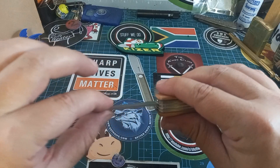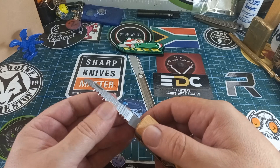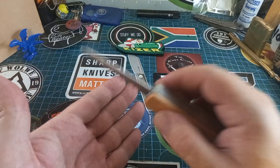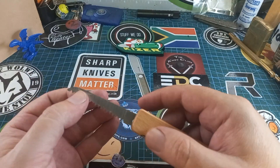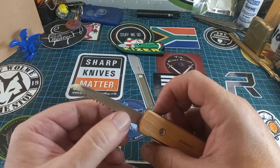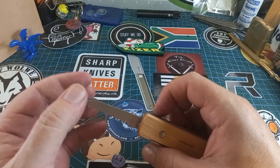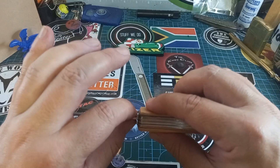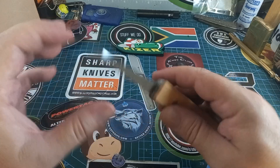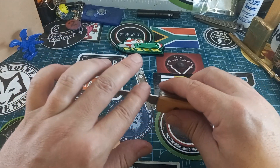The saw feels a bit flat. Normally the tooth side is fatter than the spine so that when it cuts it doesn't bind — this one feels quite flat. The teeth are sticking out a bit so they are a bit wider, but not by a lot. Normally on a good one like Victorinox the spine is a bit thinner than the bottom part just so it doesn't bind while you're sawing. This one doesn't do that.